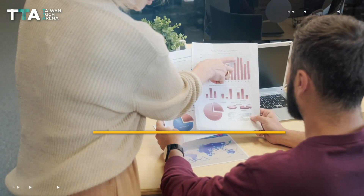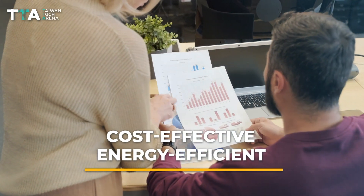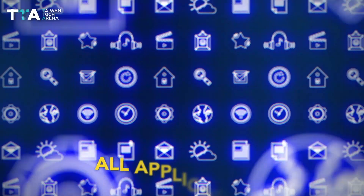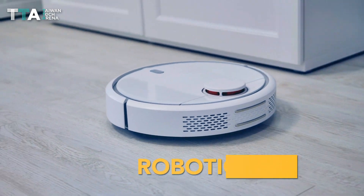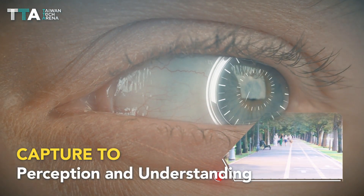It also offers the most cost-effective, energy-efficient, maximized functional performance. Eyes3D solution can be used in all types of applications such as smart cameras, smart retail, automotive, and robotics. Eyes3D: capture to perception and understanding.